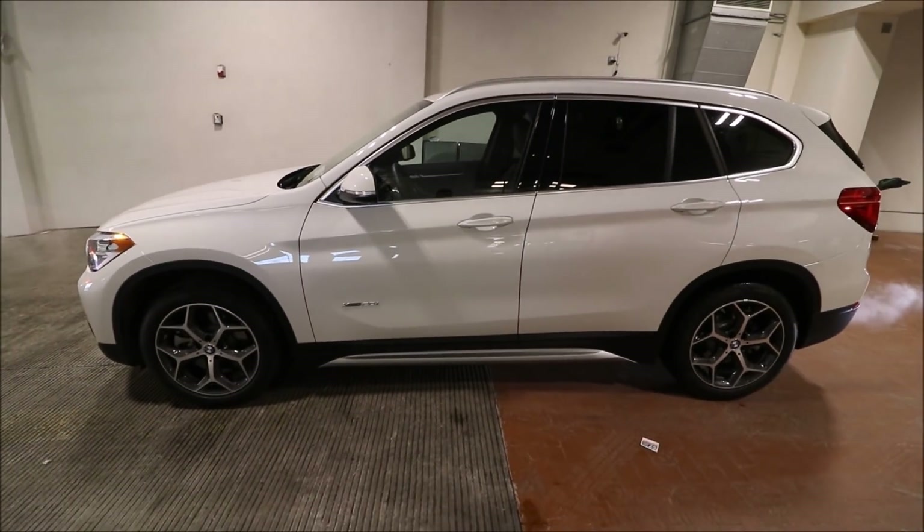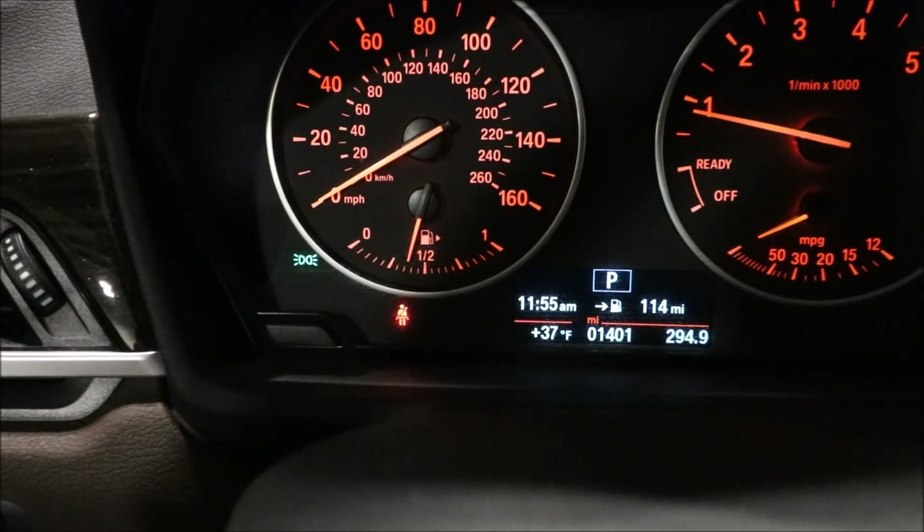Everything is done. I'm just waiting for the loaner. I signed all the papers. I just got the loaner car. I was thinking they might give me another 3 Series, but guess what — they gave me an X1. The car has 1,400 miles, which means it's a fairly new car.